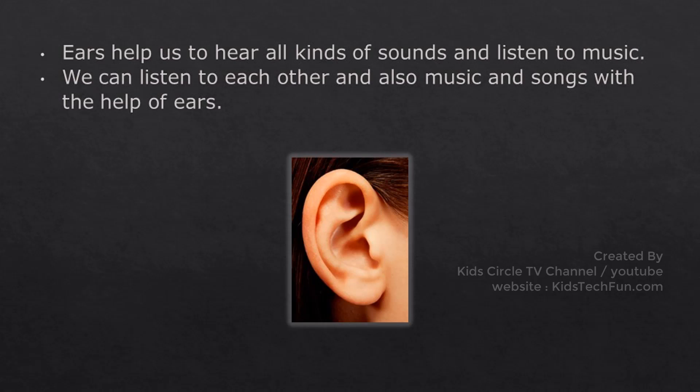Ears help us to hear all kinds of sounds and listen to music. We can listen to each other and also music and songs with the help of ears.